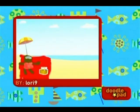Here's one budding artist's captivating creation. All summer long, Noggin is celebrating with fun-in-the-sun drawings. Send your preschooler to make more masterpieces with the doodle pad at noggin.com.